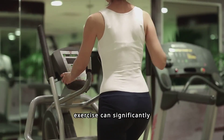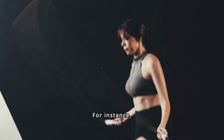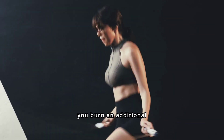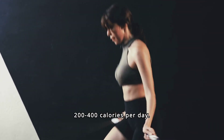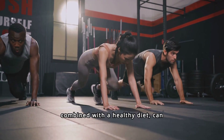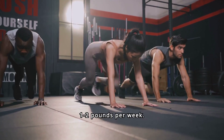Studies show that regular exercise can significantly aid weight loss. For instance, incorporating physical activity into your routine can help you burn an additional 200 to 400 calories per day. This added calorie burn, combined with a healthy diet, can lead to a steady and sustainable weight loss of about one to two pounds per week.